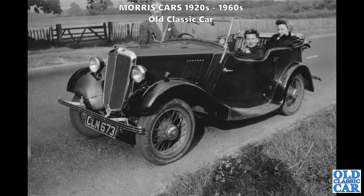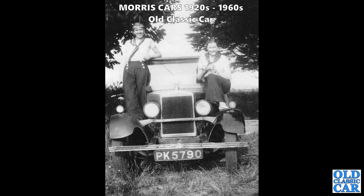CLN 673 - a Morris 8 Series 1 tourer, a four-door tourer so you can fit the whole family in. You wouldn't be going anywhere very quickly but it would get you anywhere given enough time. Next: head-on view of two ladies with a lofty angular Morris saloon - PK 5790, a car that started out life in Surrey around late 1928 or early 1929.